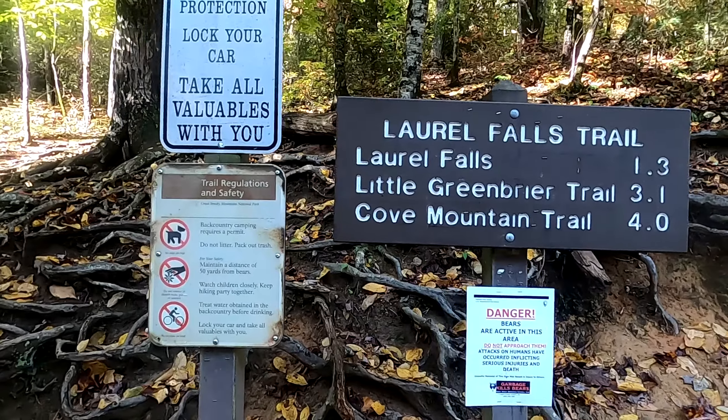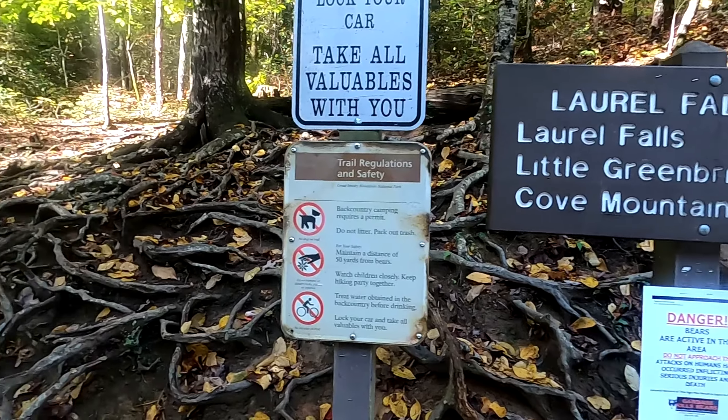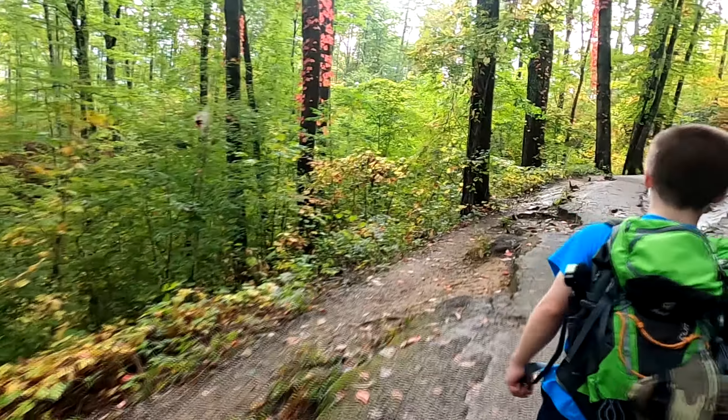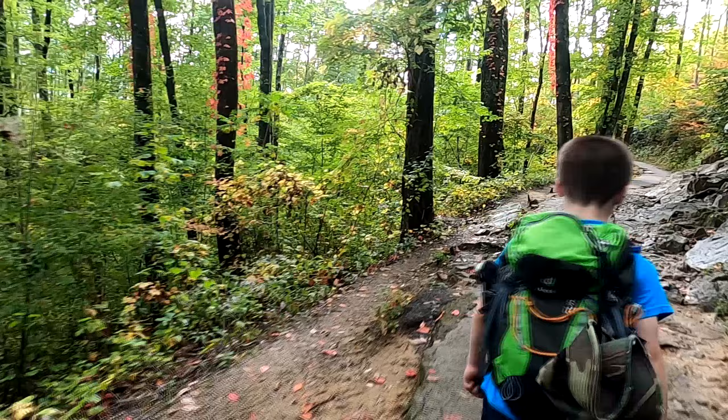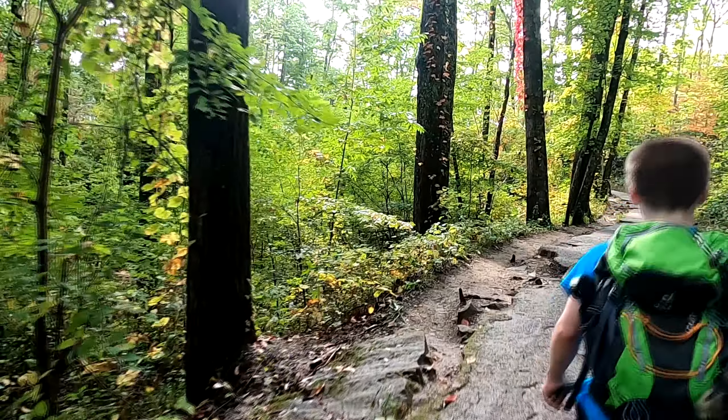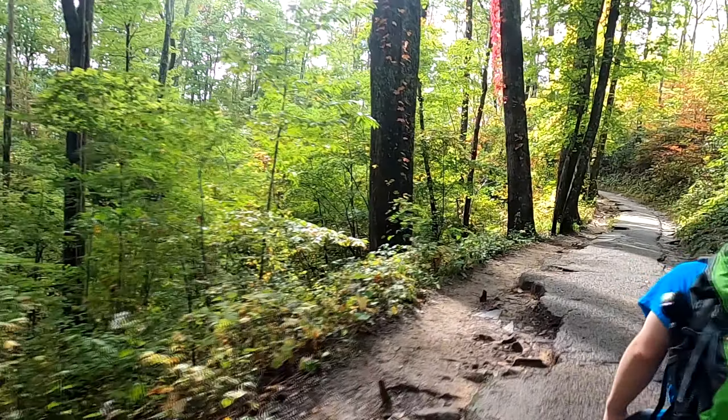Dean and I made our way to another trail. This is the very popular Laurel Falls Trail. This trail is about 2.4 miles round trip, one of the easiest trails we've ever done. Short easy trail with a beautiful waterfall made it so popular they paved it some time ago.